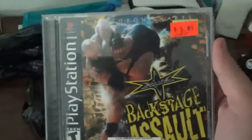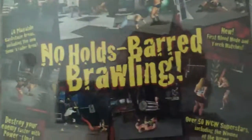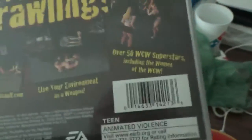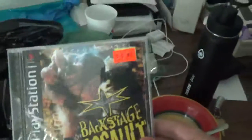The next one I'm going to show you is a wrestling game — this is WCW Backstage Assault. There's the front cover, spine, and back. No-holds-barred brawling, 14 playable backstage areas including the semi-trailer area, first blood mode and torch matches, over 50 WCW superstars including the women of the WCW, use your environment as a weapon, and destroy your enemy with faster power-ups. There's the booklet and the disc — that is my copy of WCW Backstage Assault.